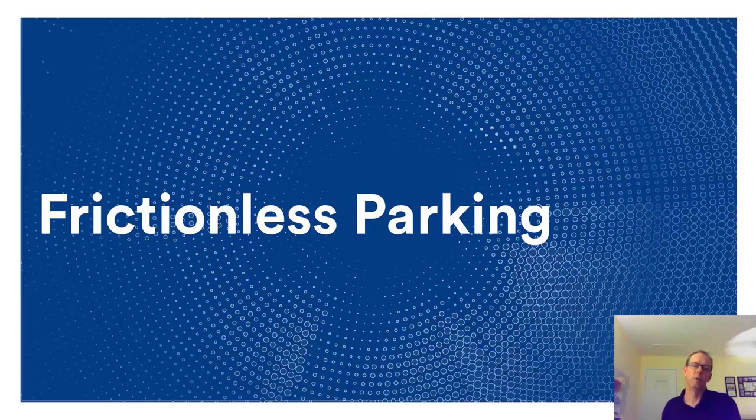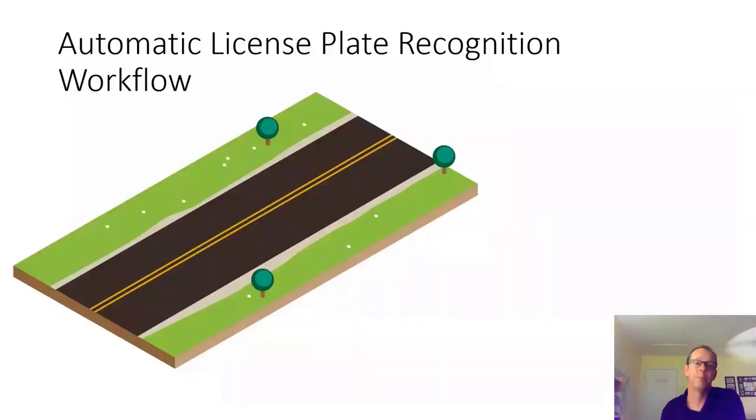Now moving into frictionless parking — more about off-street parking, as opposed to curb management which is more on-street. Today, a lot of parking lots have a gate where you press a button, get a ticket, the gate opens, but the gate can break, go offline, or be unable to print tickets. Add to that the COVID-19 concern of physically pressing a button touched by many people before you. The idea is to move to frictionless, gateless, or contactless parking. ALPR helps by using two cameras — an in and an out camera — that read plates as a car drives by, converting and storing the data.